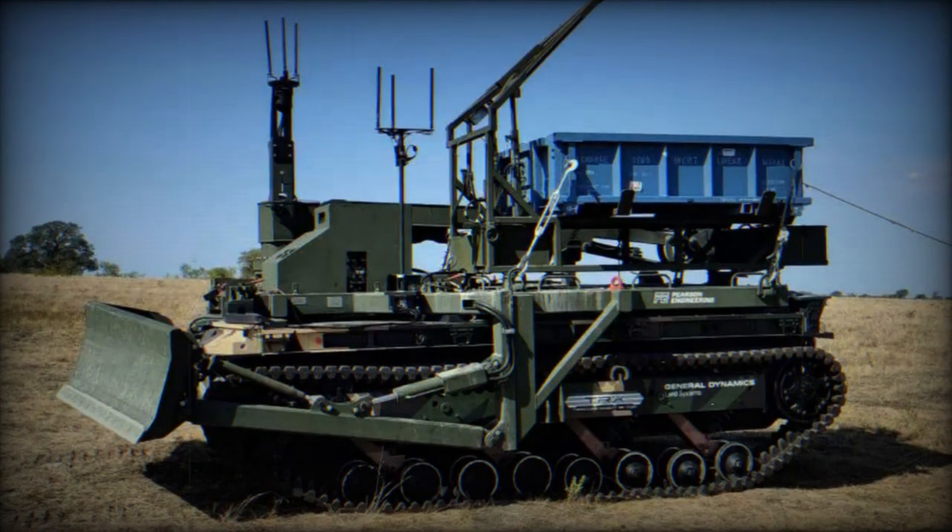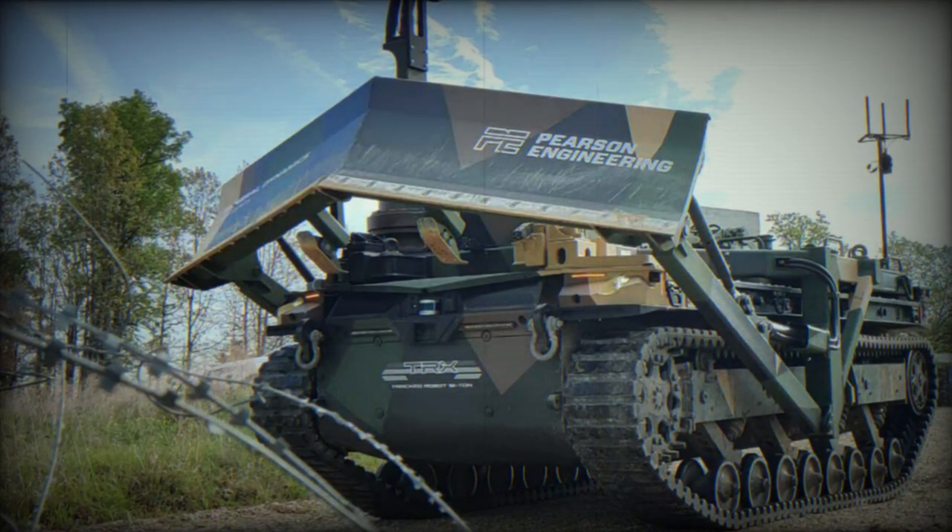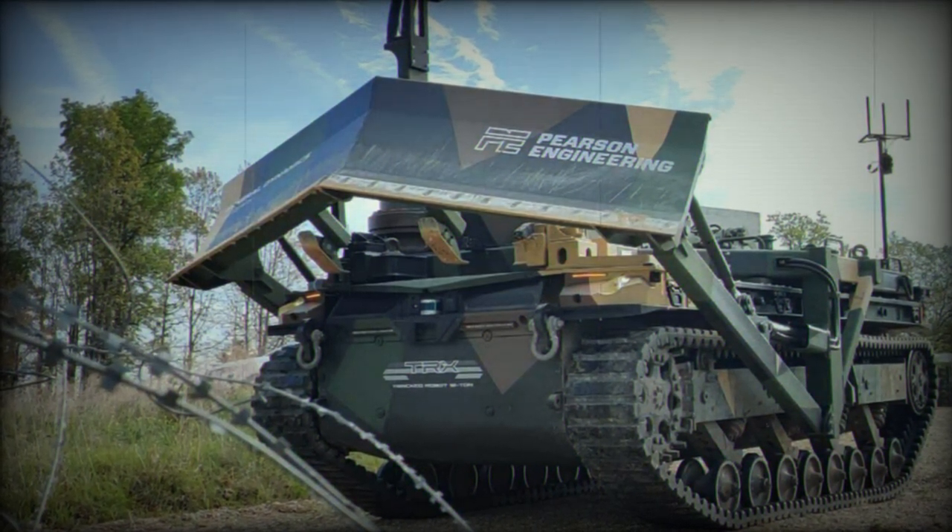RCV Pioneer is attached to the host platform using quick-release fastenings, which require no tools, facilitating rapid installation and removal, achievable by two soldiers in approximately 30 minutes.